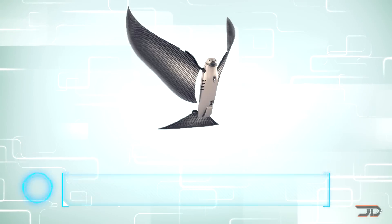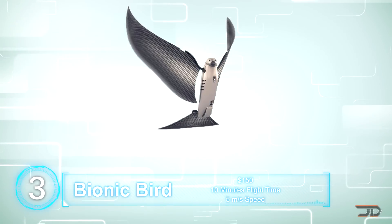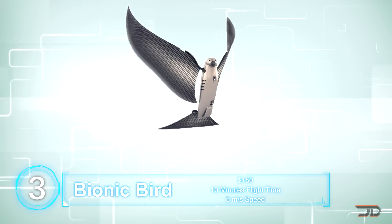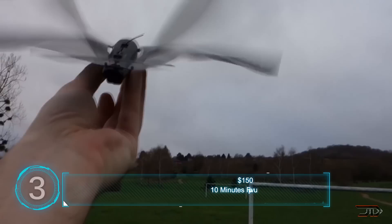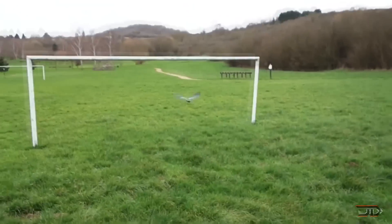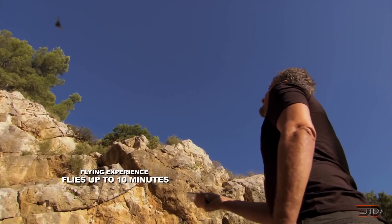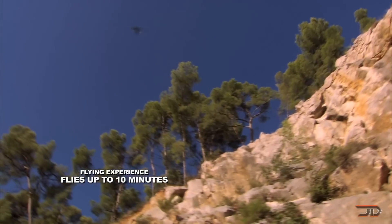Now number three, the Bionic Bird. One of my favourite drones is this automated bird, and it only costs $150, so it's really affordable. It has a range of over 300 feet, and it's controlled via Bluetooth by your smartphone or tablet. It has a quick charging time of around 15 minutes, and it usually flies for about 10 minutes.